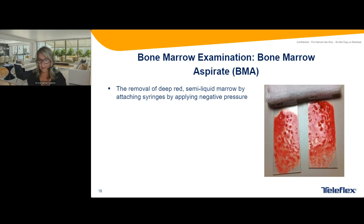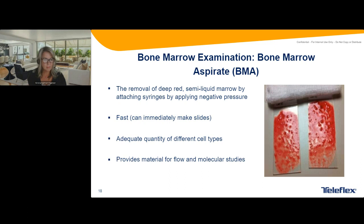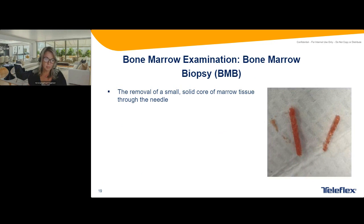Here's a great slide of the aspirate after it's been aspirated. What we're trying to get is the semi-liquid marrow after applying negative pressure into the syringe. I don't actually recommend pulling it very fast because it hurts the patient a lot more — I have a slow approach. Then we make a slide, and as you can see, you can see the spicules on the slide. It provides for flow and molecular studies. One drawback of just the aspirate is that it doesn't represent all the cells.